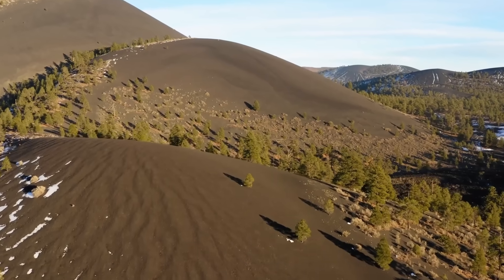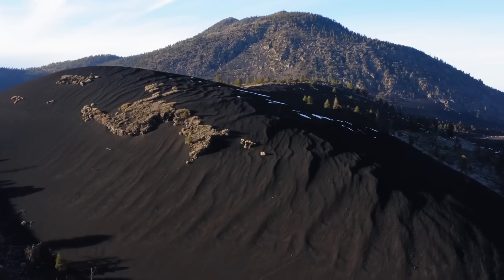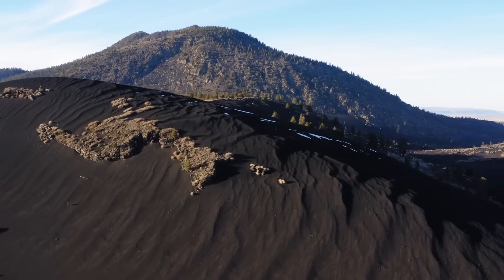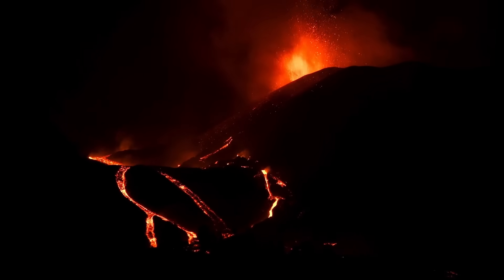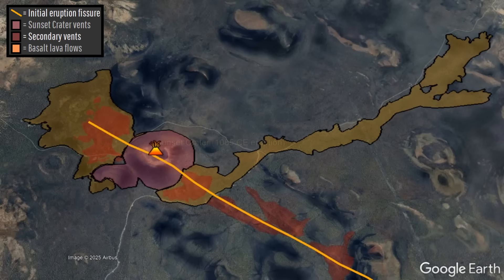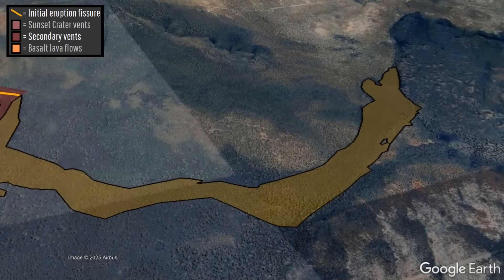You can see the first-hand results of that eruption for yourself by visiting Sunset Crater National Monument, which contains a landscape covered in young-looking ash deposits of up to 40 feet thick. These ash products erupted alongside a series of extensive lava flows which burned regional forests across a period of several months, with these basalt lava flows going on to cover an area of 4.95 square miles or 12.83 square kilometers.